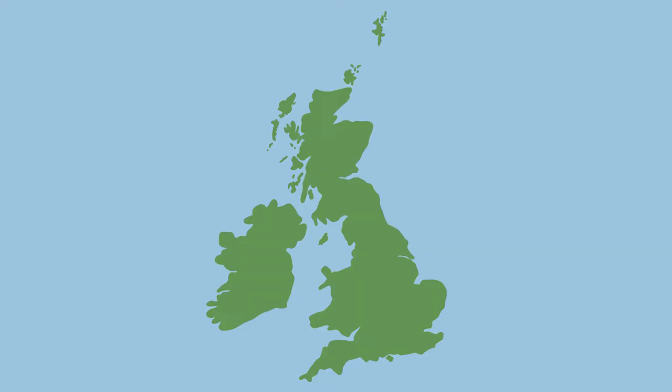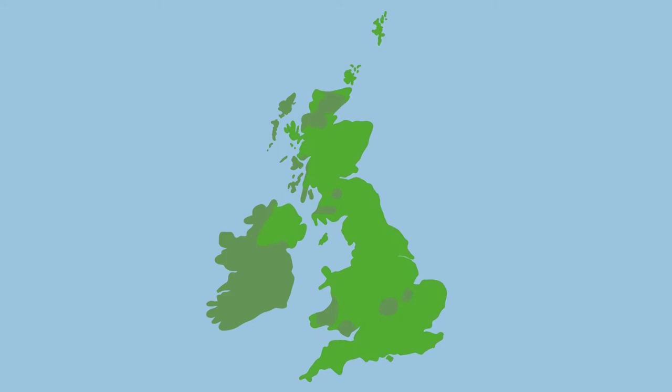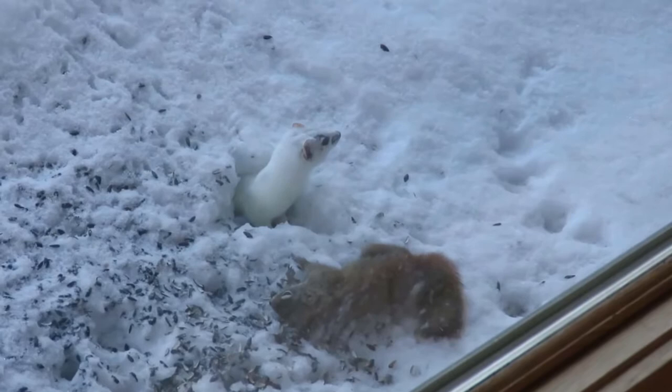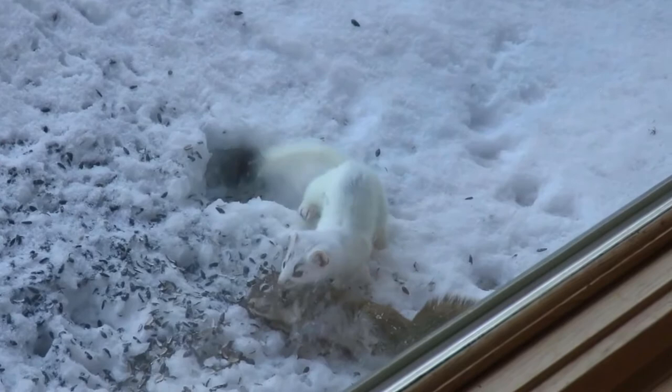Stoats are found in any habitat throughout the UK that has sufficient ground cover and food, including gardens, wetlands, woodlands, grasslands, heathlands and farmlands. They will take over the nests of their prey and line them with rodent fur to keep warm. Although normally solitary, males will range out in early summer to search for females. However, like roe deer, they undergo delayed implantation, so females won't actually give birth until the following spring.